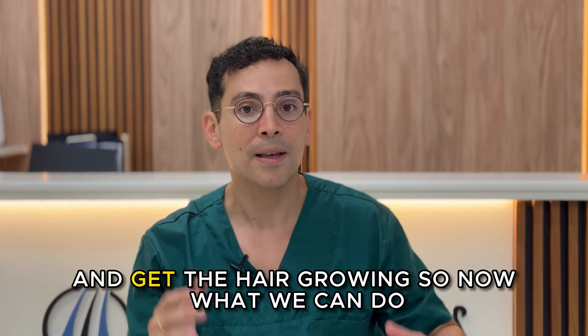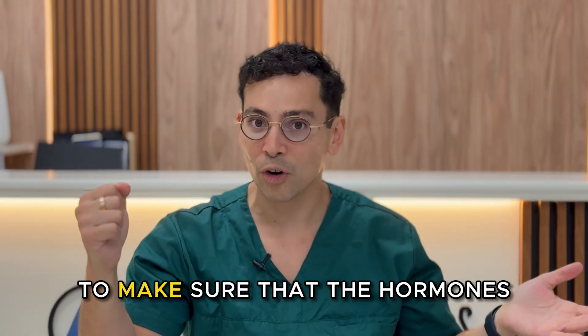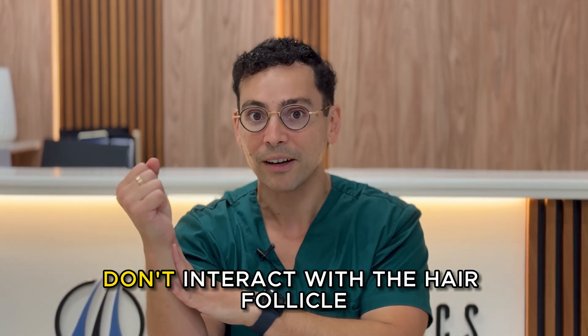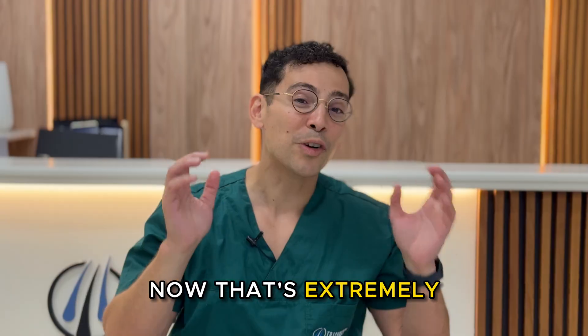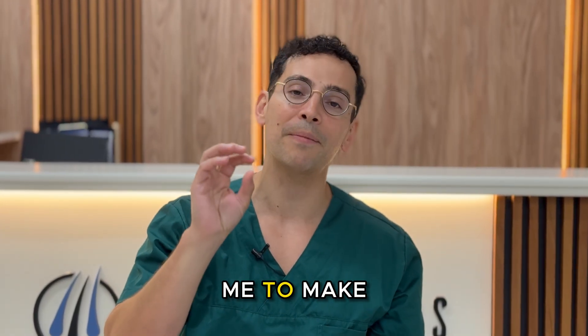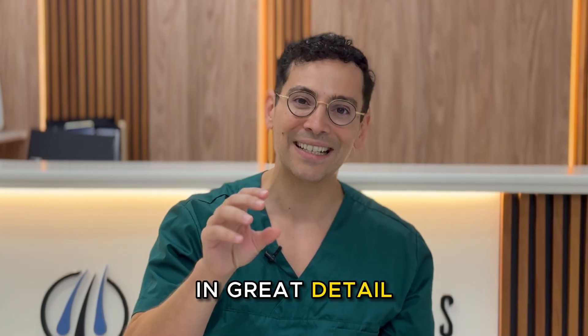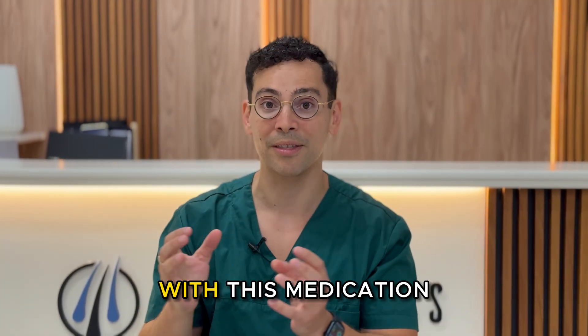So now what we can do is we don't have to block hormones in the entire body to make sure that the hormones don't interact with the hair follicle. We can just go right to the source, upregulate stem cell activity, and grow more hair. That's extremely simplified, and for all you nerds out there just comment below if you want me to make a video in great detail about the entire metabolic process that happens with this medication.